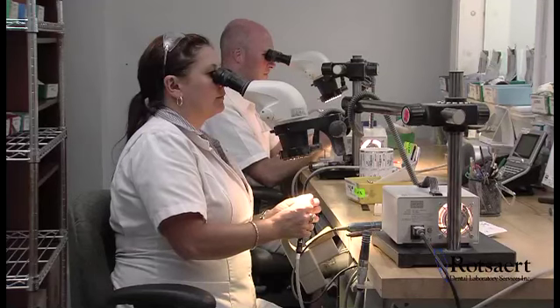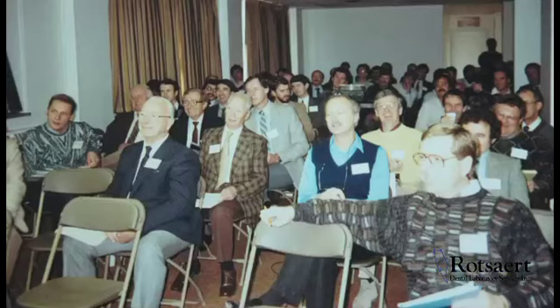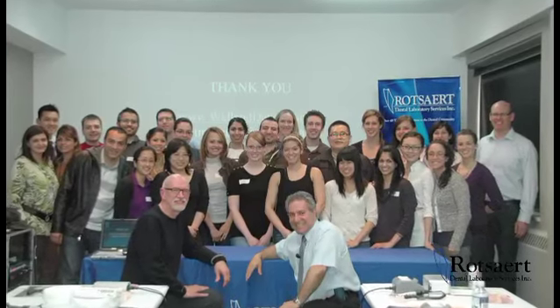Definitely one of the things that sets them apart from some other labs that I've worked in in my 50 years in dentistry. Henry was determined that the lab would stay at the forefront of dental technology through education and innovation.